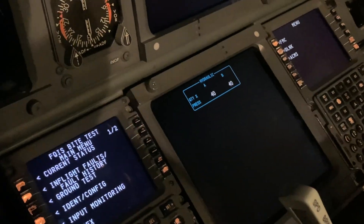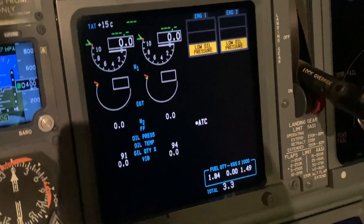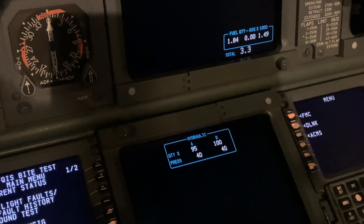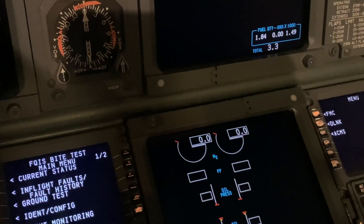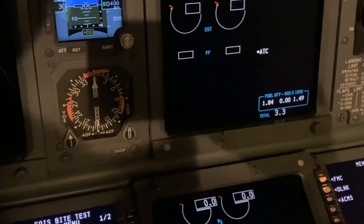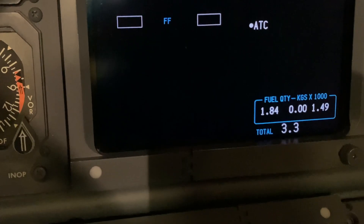Indication on the display units shows quantity for each tank, total quantity, and fuel flow for each engine. You'd also get some messages on that indication: fuel imbalance, low fuel indication, things like that.